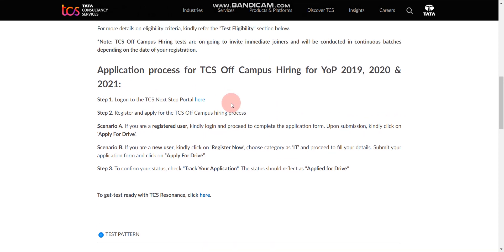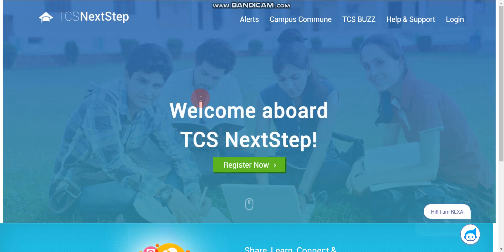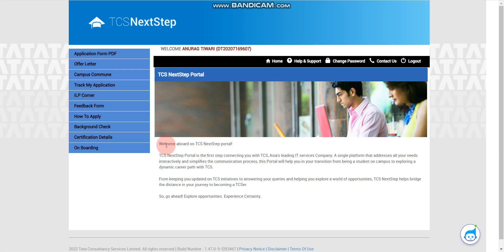Now let me tell you how to apply. There are two steps. First, click the apply button on the page. There are two scenarios: if you have already registered on the TCS NextStep portal, you need to log in. Since I already have an account and received an offer letter from TCS, I can't see the 'Apply for Drive' option, but you will see that tab at the top. Click on 'Apply for Drive', fill in the required details, and submit — that's it.